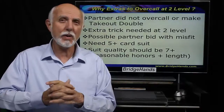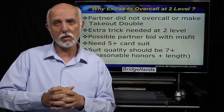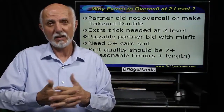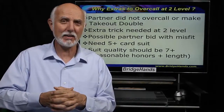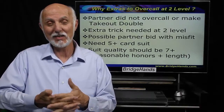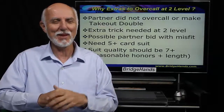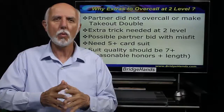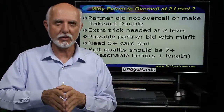We need a five-card suit with a couple of reasonable honors — suit quality of at least seven, and ideally one primary honor. King-jack five times would be okay. King-ten is fine. Queen-jack, I'm not so sure about. Queen-jack-nine, maybe. Queen-jack-ten, sure. So be certain when coming in at the two level in a lower ranking suit that we have fairly good suit quality.